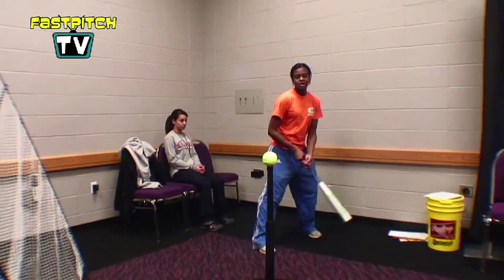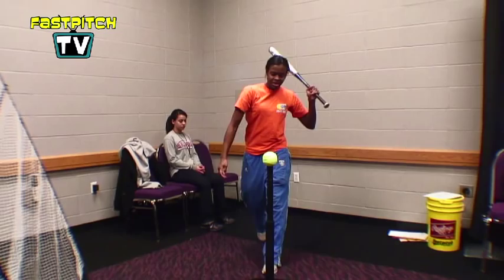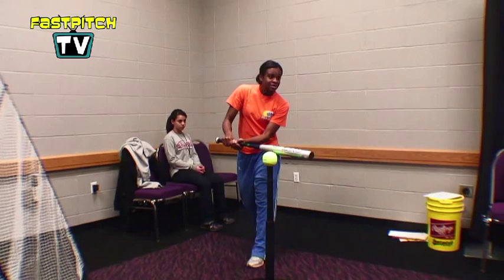We're just going to do our back step, our crossover step, staying down and over the plate. Down and over. Here's our contact point, bat angle to our shortstop. And at contact, we're not done.